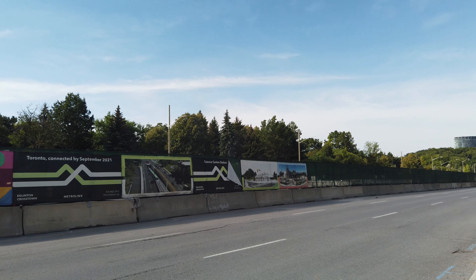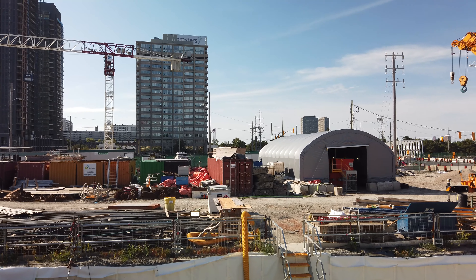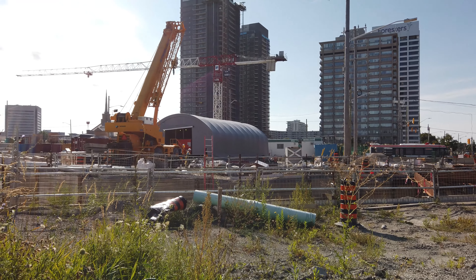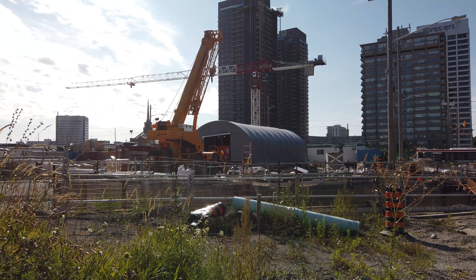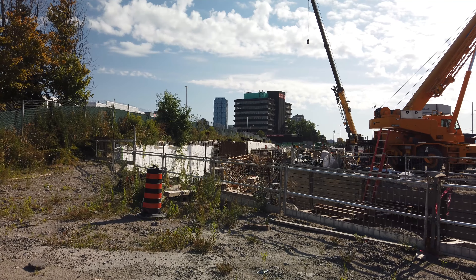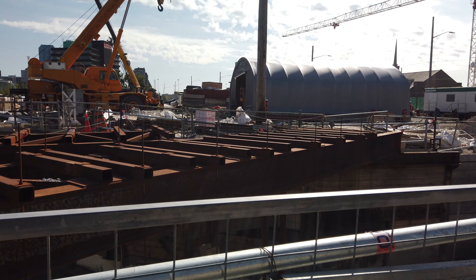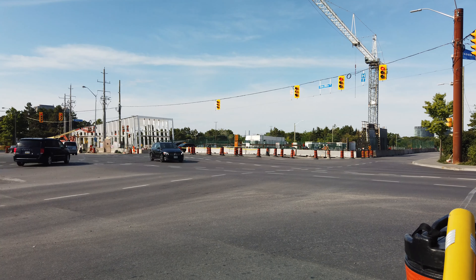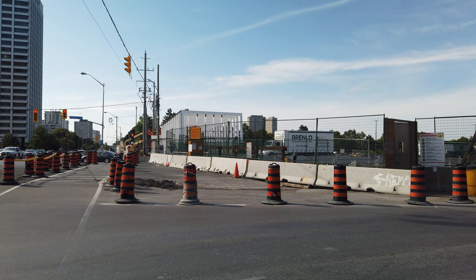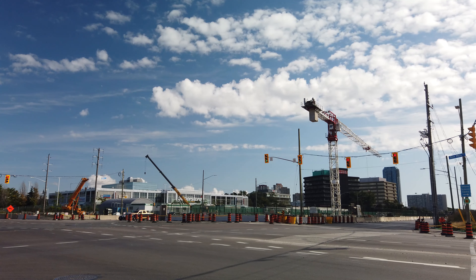After crossing the Don Valley Parkway, we arrive at Don Mills Avenue and the location of the Science Centre stop, which will be the future interchange station with the Ontario Line. Uniquely, this is the only station on the eastern portion of the line between Laird and Kennedy that will be located underground, due to the significance of the corridor and protecting a future connection to the subway, even though that seems unlikely now with the planned elevated Ontario Line. Work has been progressing well at this station, with the above-ground station entrances on either side of Eglinton already having their outer skeleton complete, and a massive excavation quite deep already for the underground station.